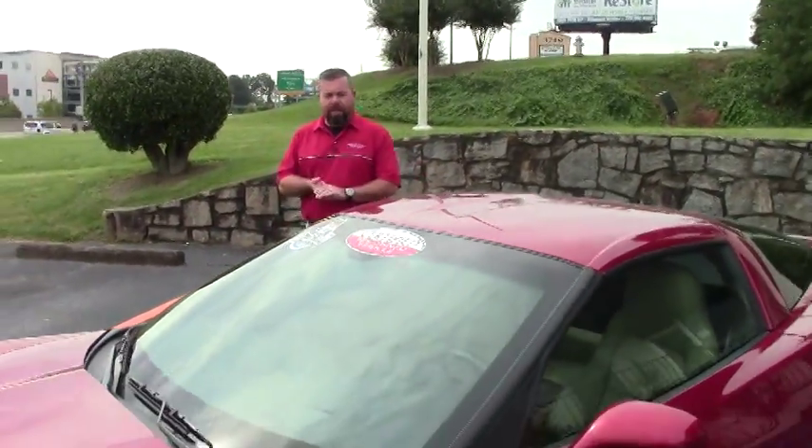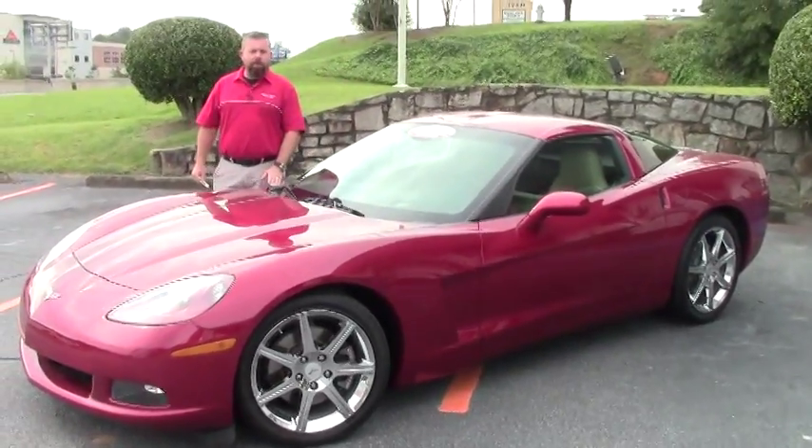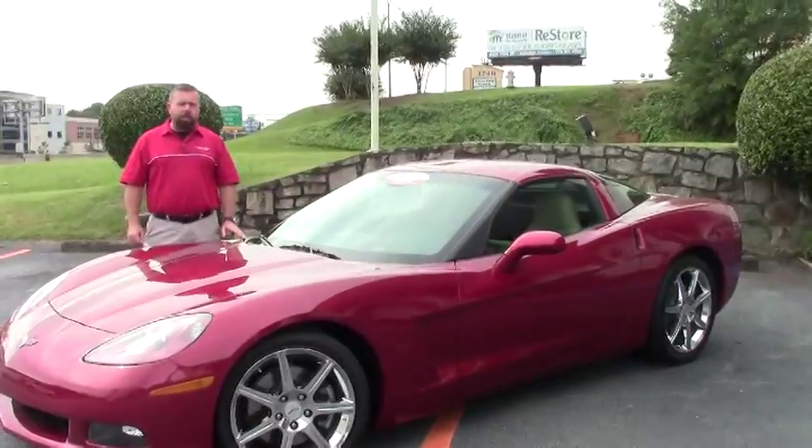Hi guys and girls, it's Keith at Buy A Vet again. Today I've got a 2011 3LT Corvette Coupe for you — crystal red, cashmere interior, six speed manual transmission.